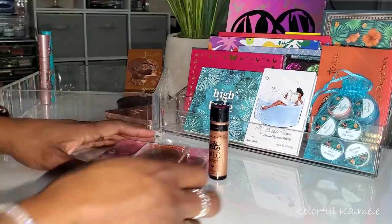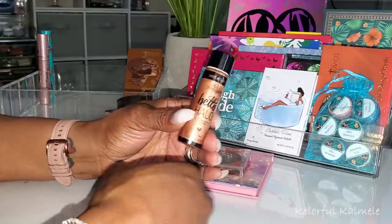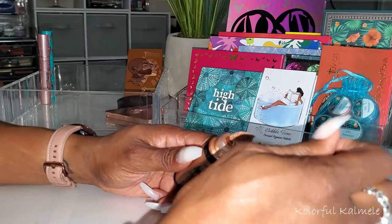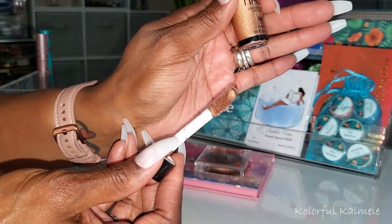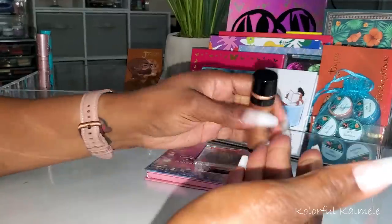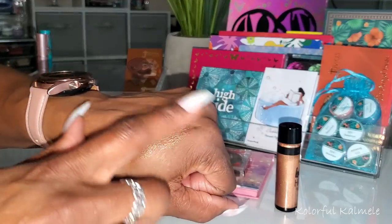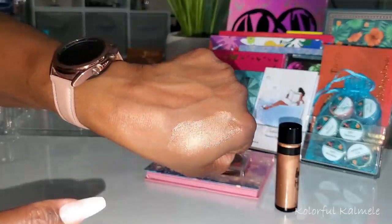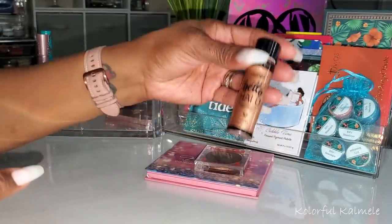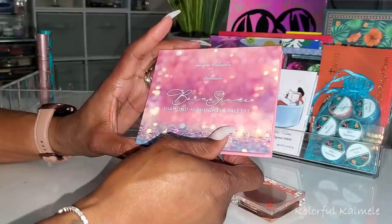For highlighters — this is the Wet n Wild Mega Glow Hello Halo liquid highlighter. These can be kind of tricky to use, that's why I don't reach for them often. This one has a little applicator. These highlighters are so gorgeous — you don't need a lot and the way they look on skin once they dry down is just stunning.